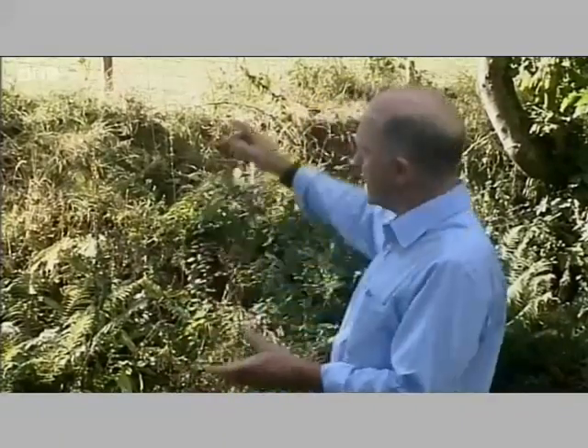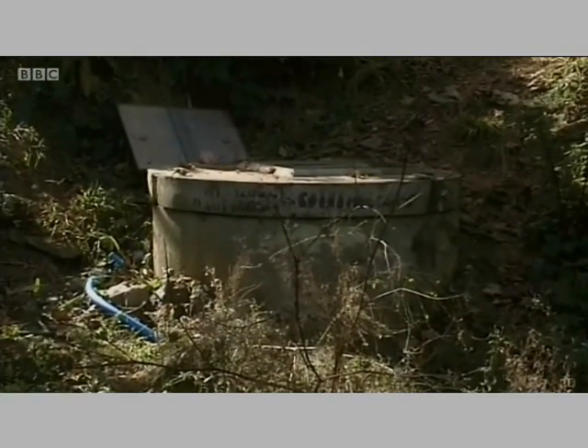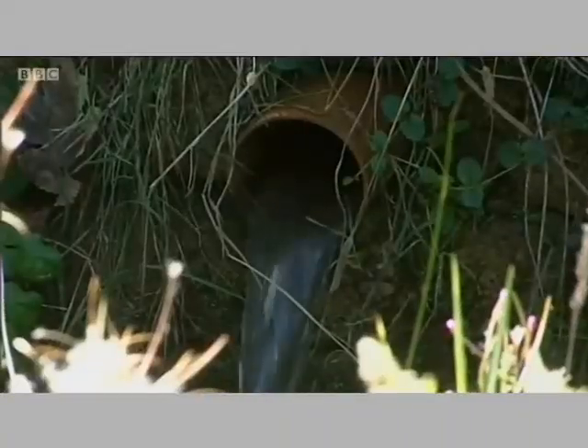The joy of this system is that it uses no power other than the water itself. It's the weight of water flowing down the hill from a holding tank which actually works the pump. Once it's done its job it flows back into the stream, but 20% of it is pumped uphill to water troughs all over the farm.